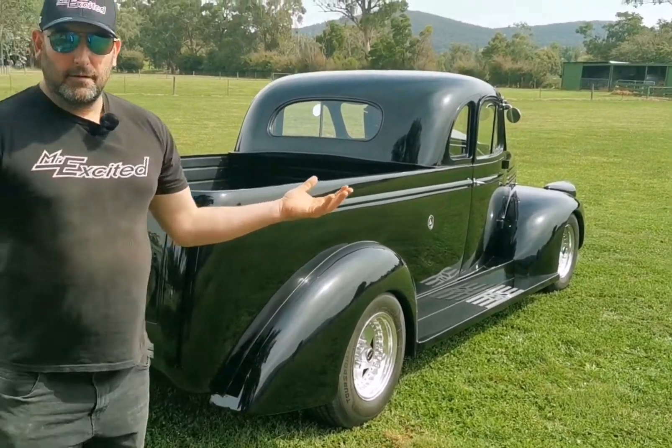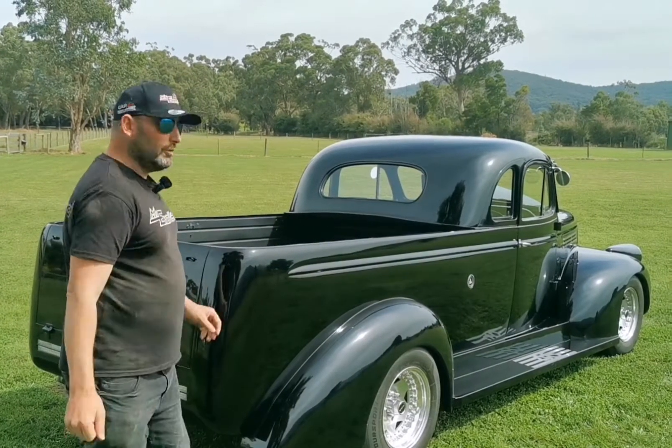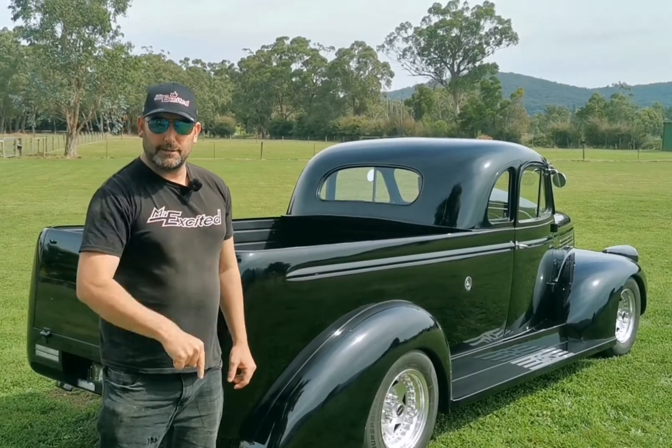Well, there you go, guys. Classic cars — you've got to love them. I'm excited. Absolutely unreal. Have a good one, guys, and always stay excited. Catch ya.